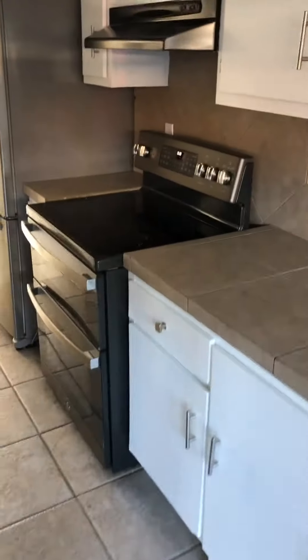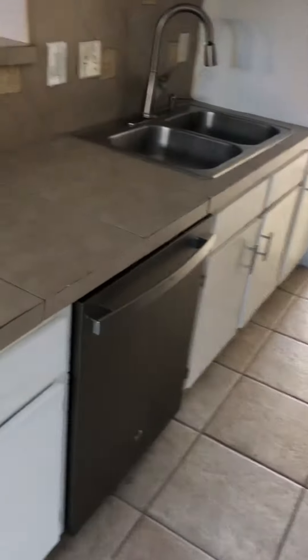Outside storage. You've got tile countertops. Looks like fairly new appliances — stainless appliances. And a little high bar there that opens up into the dining area.